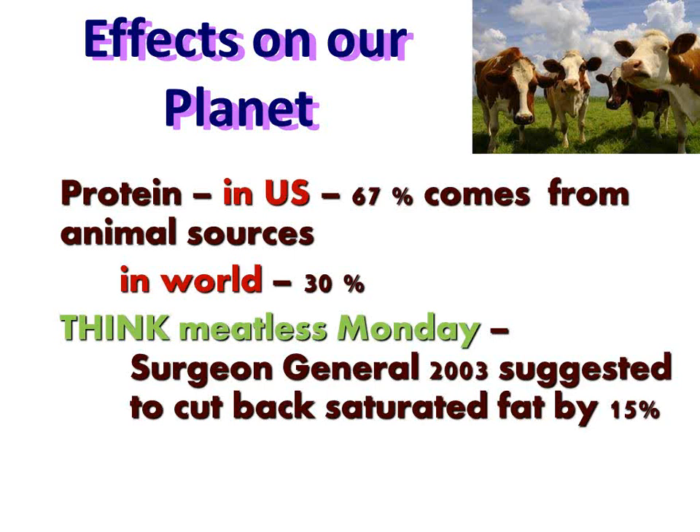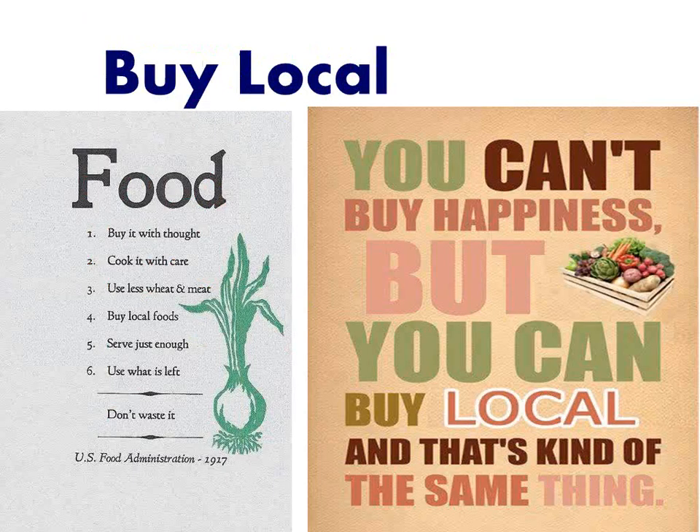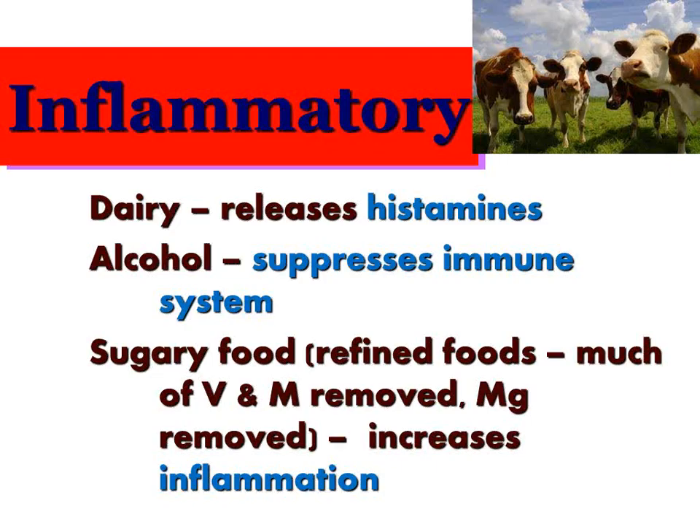The Surgeon General back in 2003 suggested we do one meatless meal — one Meatless Monday. Way back in 2003, have we followed him? No. His reason back then was to decrease saturated fat, but certainly we know today it would be much better on our environment overall. Buy local whenever you can. Know where your food comes from. We talked about inflammatory beef, but dairy, alcohol, and high-sugar foods are also inflammatory. When you shop, stay out of the middle of your grocery store — shop the perimeter. That's where the healthier stuff is. Remember, the food industry is not a social service organization; they're in it to make money.